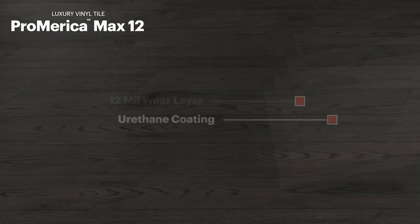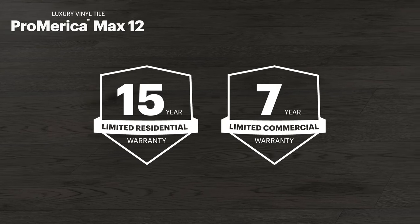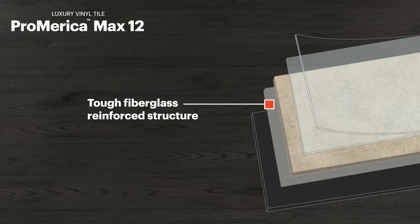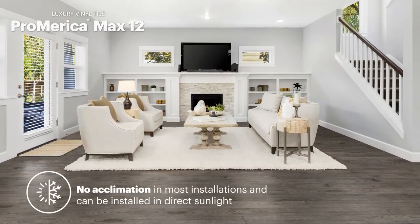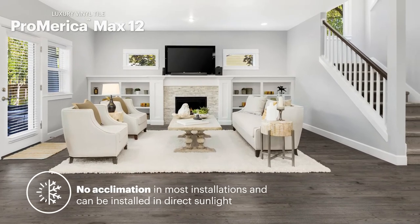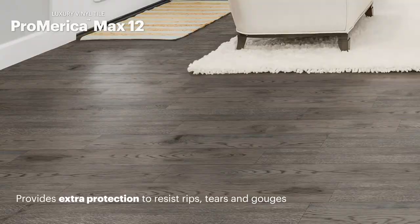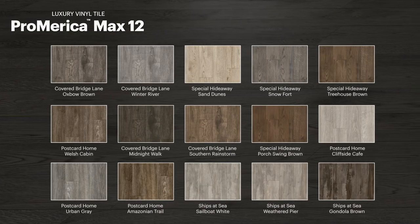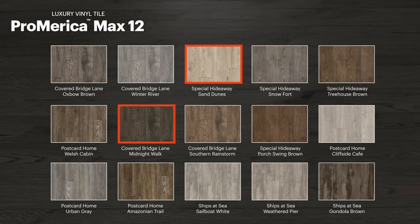Pro-America Max 12 features a 15-year limited residential and 7-year limited commercial warranty. The tough, fiberglass-reinforced structure requires no acclimation in most installations, can be installed in direct sunlight, and provides extra protection to resist rips, tears, and gouges. With 15 trending colors available, your clients are sure to find a look that they love, from the subtle tones of Special Hideaway Sand Dunes.